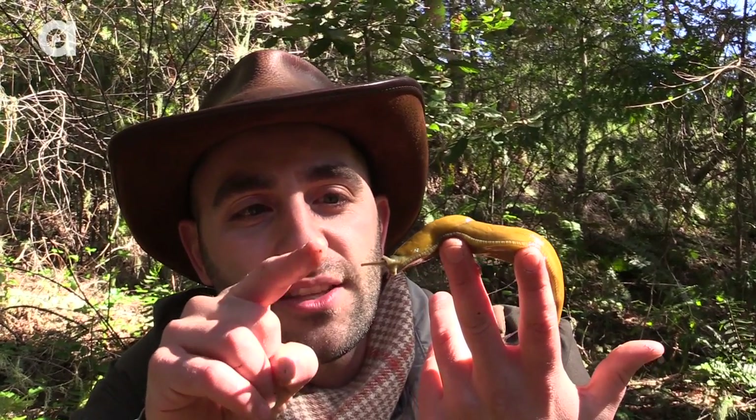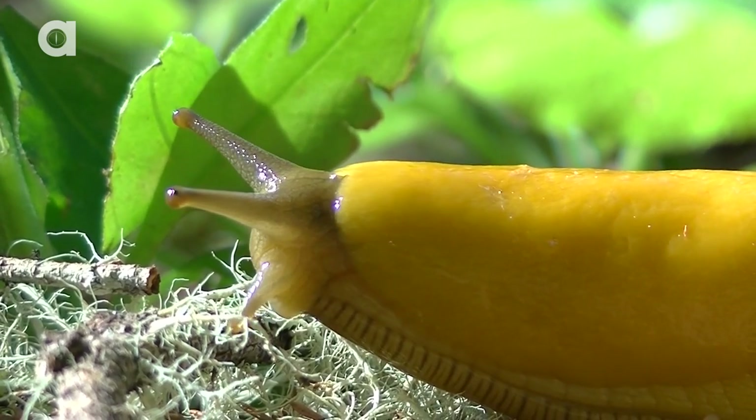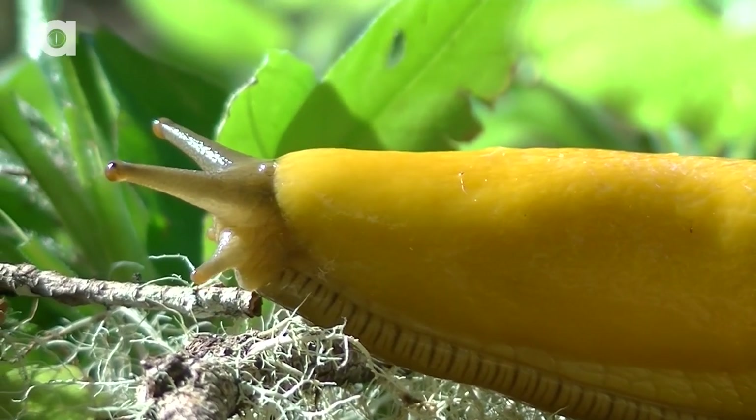And what you see here — these tentacles that are sticking up — the top two are called the eye stalks. When they're out in the environment, they can sense light and they can sense movement. These bottom two tentacles allow them to sense chemicals that are on the ground. This helps them find their food and helps them follow their trails throughout the forest. These are pretty high-tech little animals.